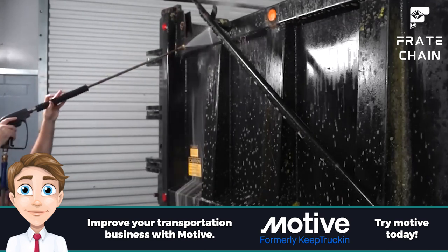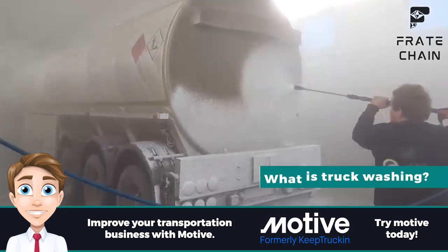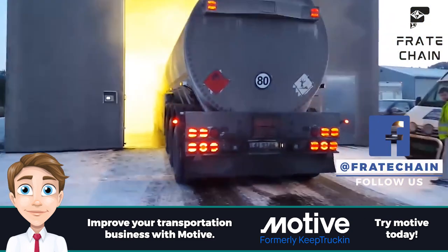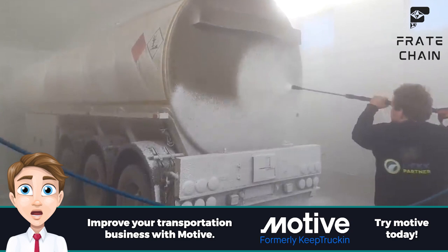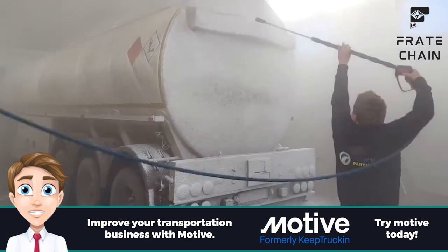What is truck washing? Truck washing cleans heavy duty vehicles such as trucks, trailers, and other large equipment. Truck washing can be done at home or commercially using specialized equipment and detergents. Tanker washout, steam cleaning, pressure washing, and foam washing are all methods of truck washing.